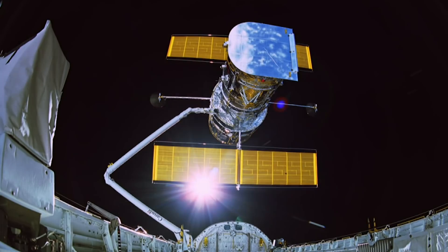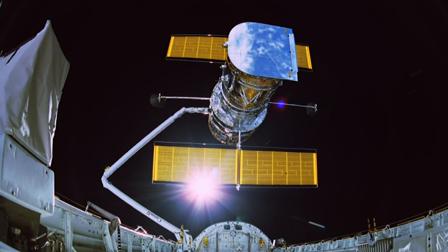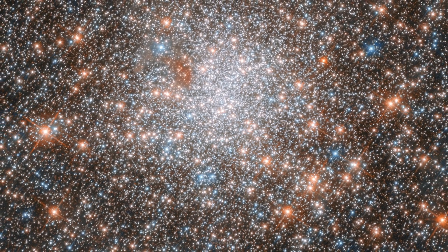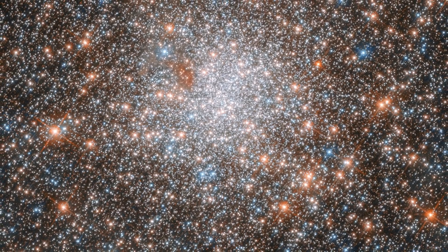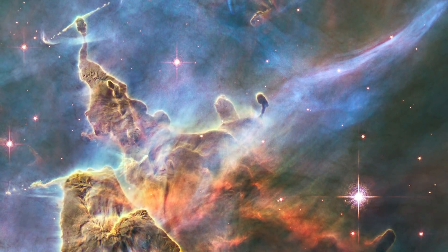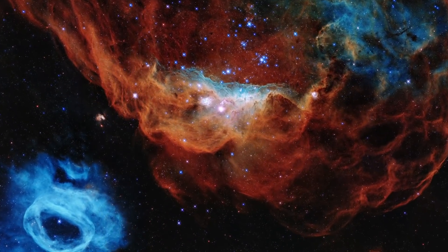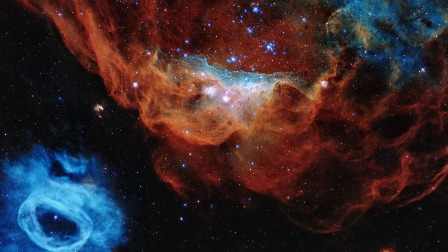For the past 31 years, the Hubble Space Telescope has changed the way we think of space and our place in the cosmos. Hubble has revealed an incredible diversity of stars and gives us pristine views into beautiful interstellar nebulas where new stars and their surrounding disks of dust and planets continue to form.